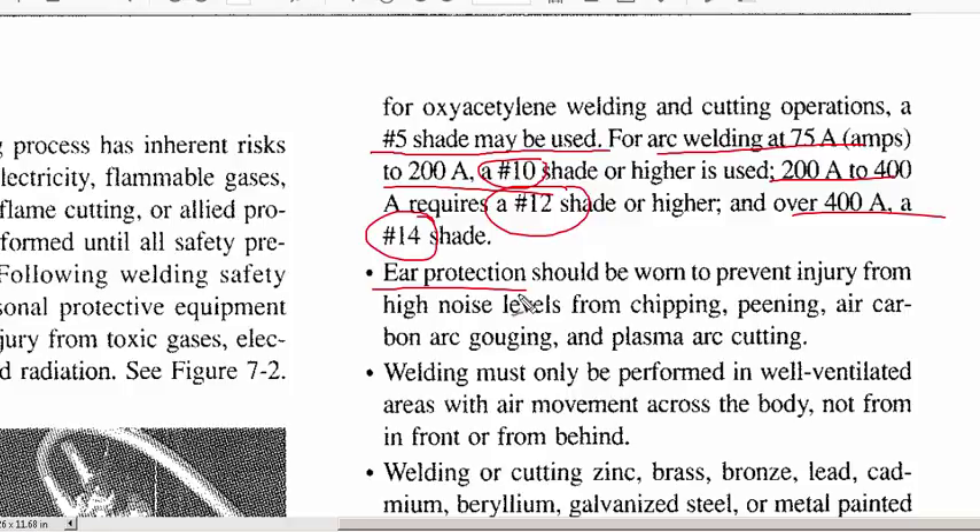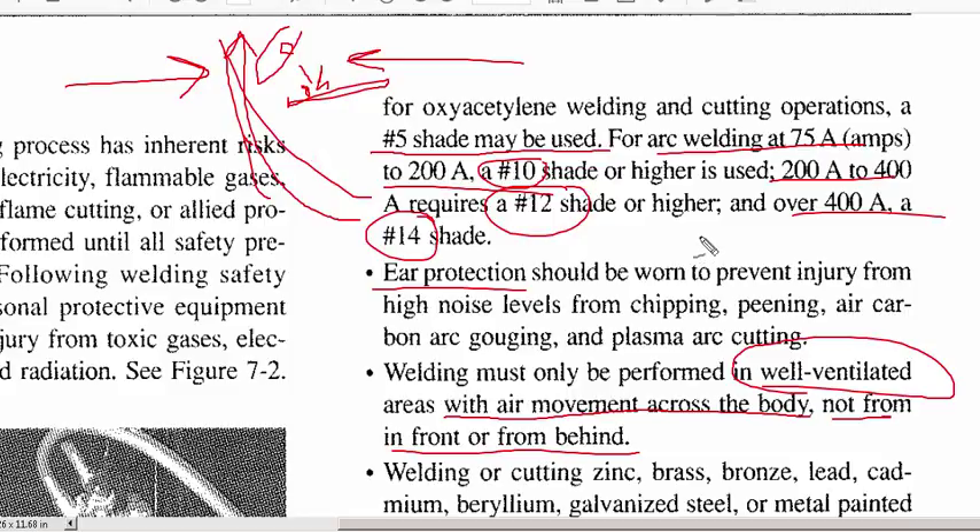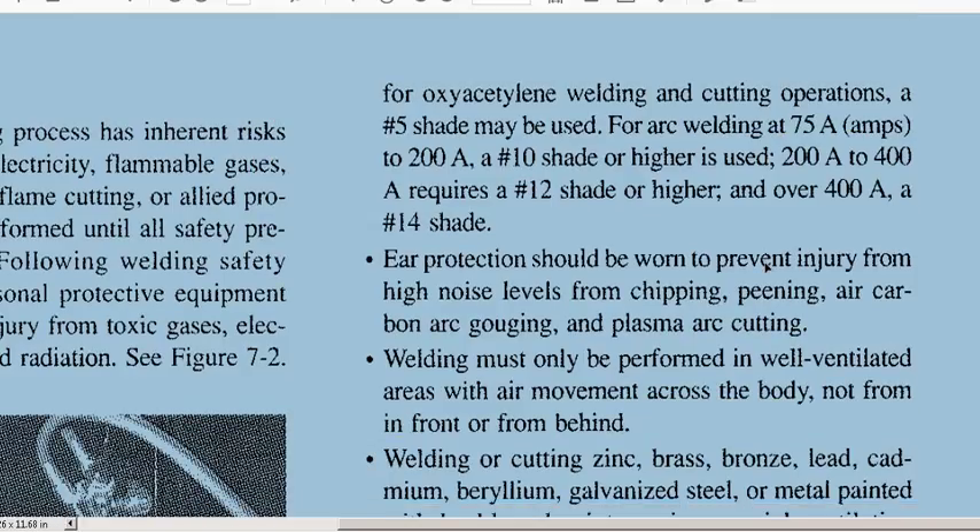Ear protection is obviously important in a working environment — high noise levels over time can damage your hearing. Ventilation is one of the big ones people don't think much about until they've been in there too long. Getting fumes out is extremely important. Air movement should go across the body, not from in front or behind — updraft ventilation is preferred, pulling fumes up and away from the welder's breathing zone.